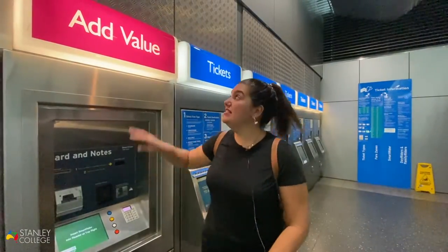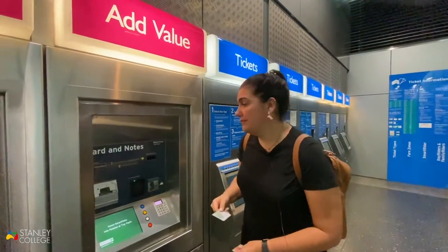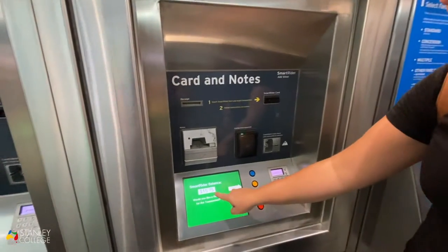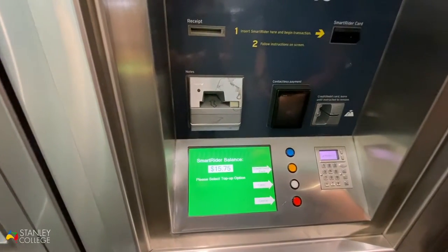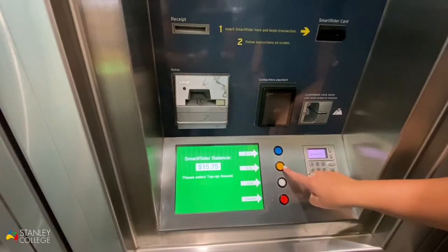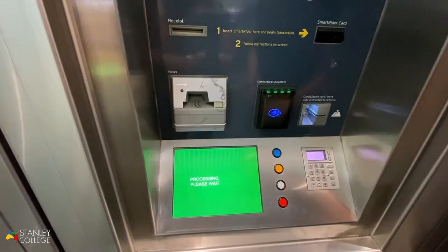Here you can see we are at the add value cabinet. What we're going to do is add value to our SmartRider — insert the card and it will show you your current balance. Would you like a receipt for your transaction? Let's say yes. We're going to pay with debit card and add $20, then you just tap. It's all done — you've just added $20 into your card.